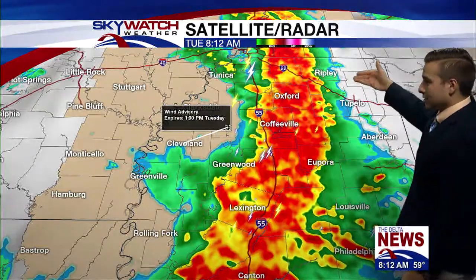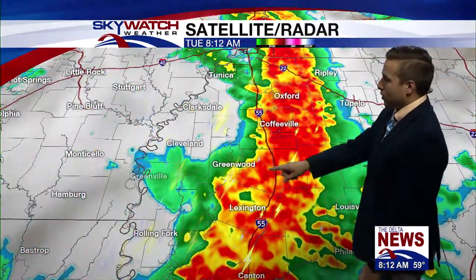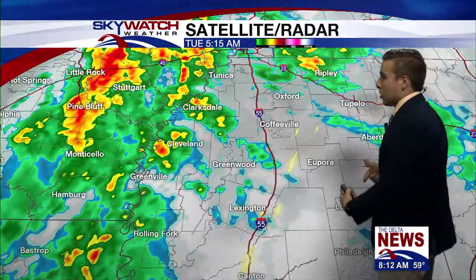Still pretty heavy rain from Oxford down to Canton, including Greenwood, Winona, Carrollton, and Lexington. But this is racing off to the east and in the next couple of hours, most of the delta are going to be good to go.